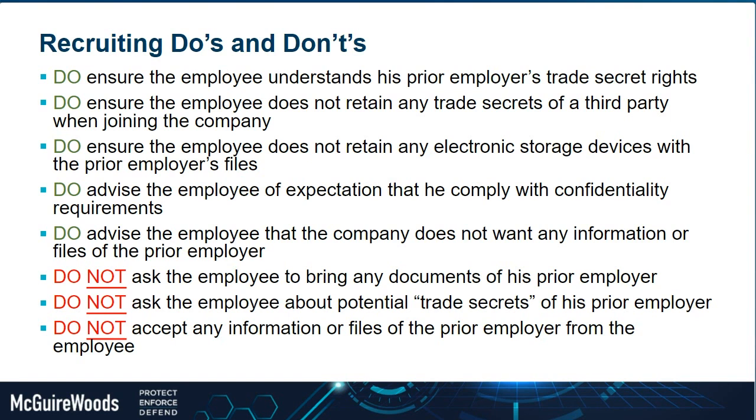Advise the potential hire of the expectation that they comply with their confidentiality requirements, whether contractual or not, and that they should not be bringing any information of their prior employer with them. Also advise them clearly that you don't want any information or files of the prior employer — especially for positions like sales or executive-level where prior employers are more likely to sue for trade secret theft. Under no circumstances do you want that information or any files of the prior employer.